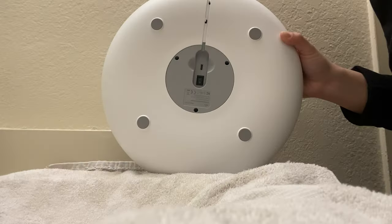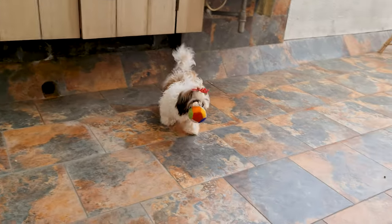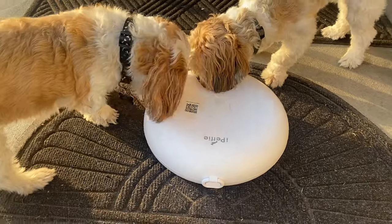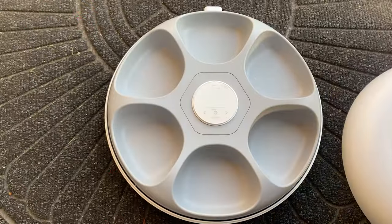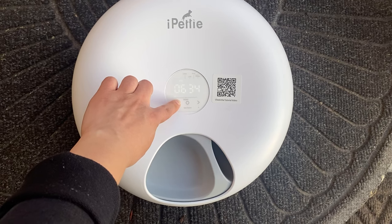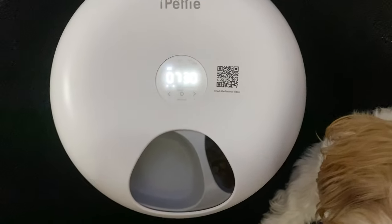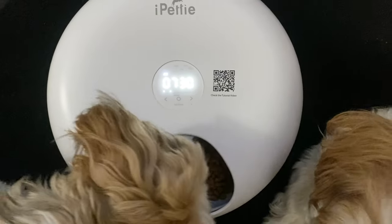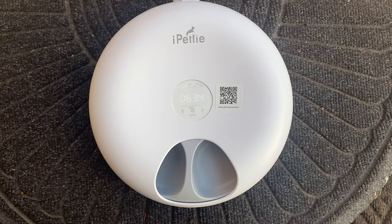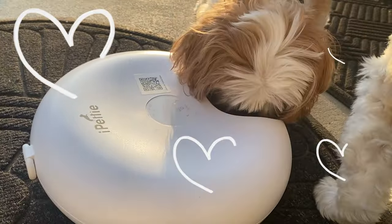Another thing I love — it comes with non-slip mats. Shih Tzus, as cute as they are, can be little troublemakers. These mats keep the feeder in place, so no more messes or spilled food to clean up. And when it's time to clean, just remove the main body and clean it. Here's a super cool safety feature: if your furry friend is eating or playing with the feeder when it's time to rotate to the next meal, the feeder will pause its spinning for safety. It only resumes spinning when it senses it's safe enough, ensuring our little ones are always safe while getting their meals on time.